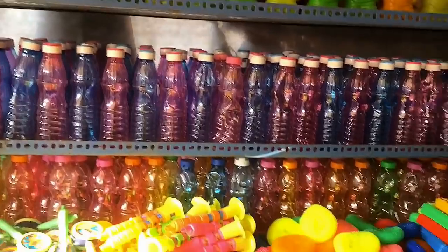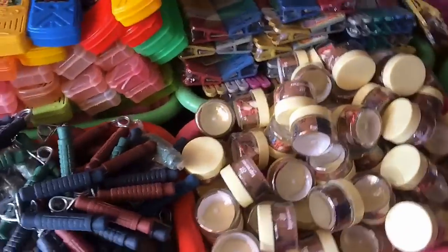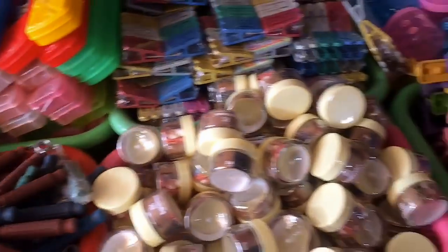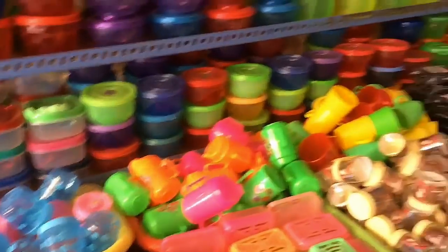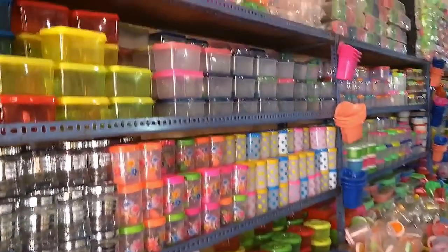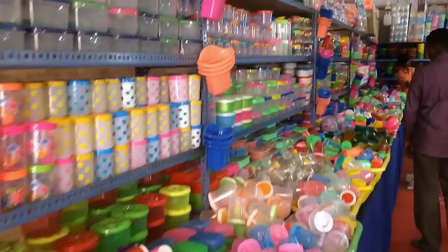I'm selling it right now. There's a lot of food for you. This is 10 rupees for all of these boxes.